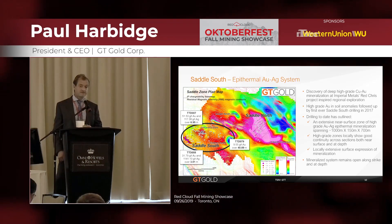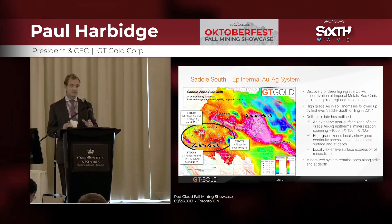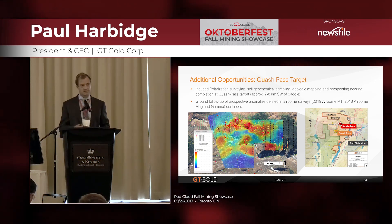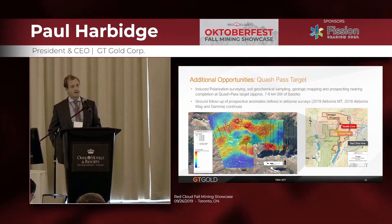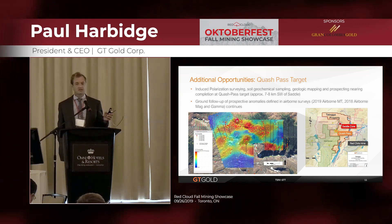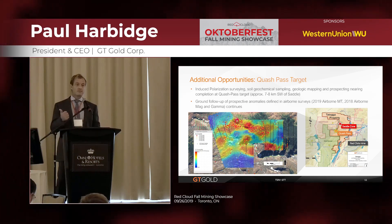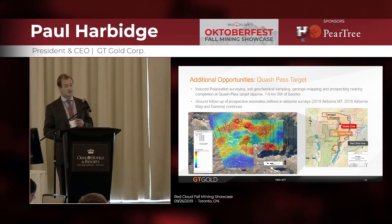With the porphyry, you can see the extensive geophysical anomaly, which is open for testing with multiple targets to find more mineralization. Our key focus right now is on putting all the data together on the main porphyry. We've also got the Quashpass target, about seven to eight kilometers to the southwest of Saddle — a coincident precious metal-rich soil anomaly in gold, silver, copper, and arsenic extending over seven kilometers, with a coincident geophysical anomaly. It has some similarities to Saddle South but is seven kilometers versus one. We've been doing further geochemistry, mapping, sampling, and geophysics to build up data layers for drilling, planning for 2020.